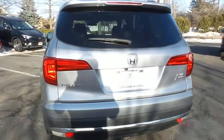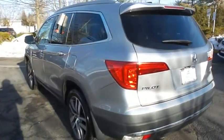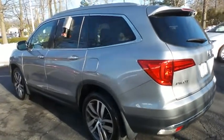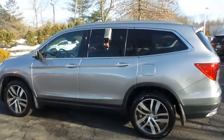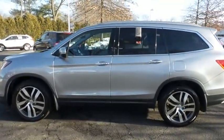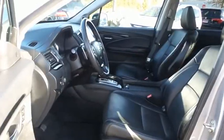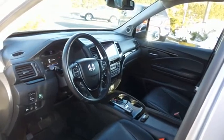This gorgeous Pilot Elite has just arrived at Honda of Nanuet. It only has 48,000 miles, is going through a comprehensive 182-point inspection, and is backed by a 7-year, 100,000-mile powertrain warranty. The black leather seats are in excellent condition.